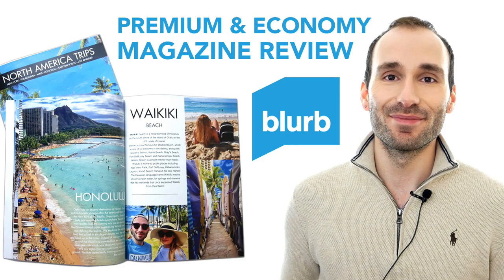Hey guys, welcome back to my channel. Today I'm going to show you the premium and economy magazines by Blurb. I've been away for a while - sorry I didn't publish any new videos. I was away on holiday, then had a horrible cold that didn't want to go away for two or three weeks. Then the school year started back to teaching, so everything was a little hectic. But finally the books arrived and I'm going to start publishing my reviews regularly from now on.